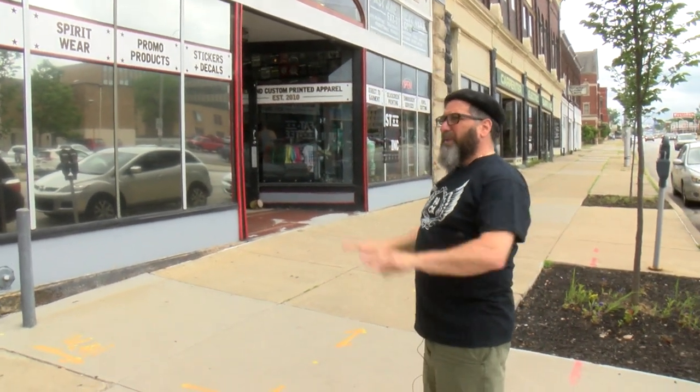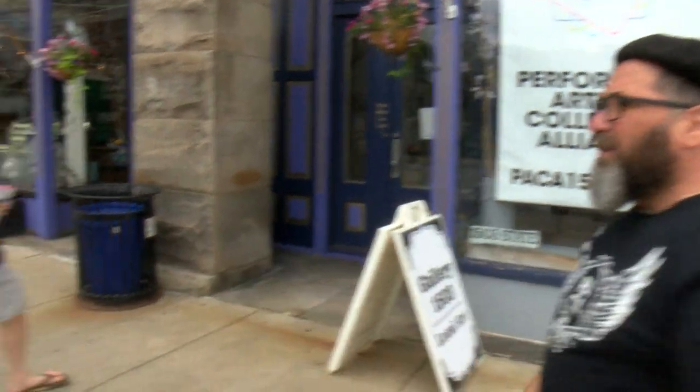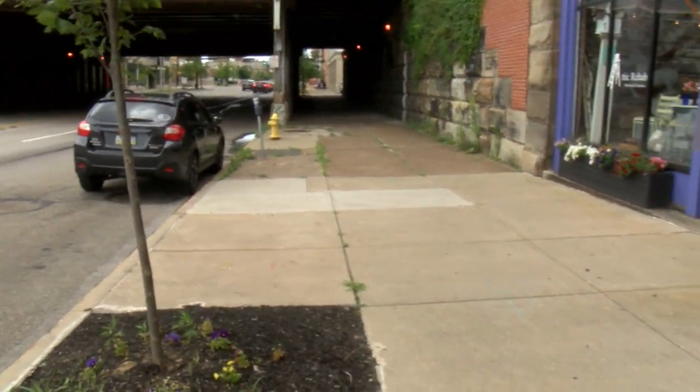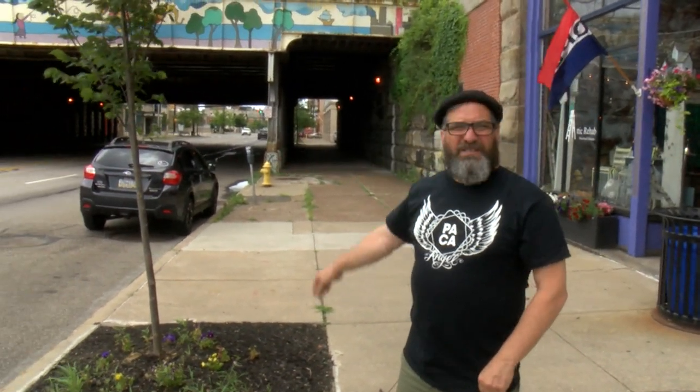We painted everything and made everything look nice. We planted new trees — these are elms — that are going to be on both sides of the street. We're going to try to get them all the way up the street. These will grow pretty tall and we'll have a canopy as we approach the downtown. We're the entrance of the downtown, the gateway. This will now be a tree-lined gateway to the downtown.